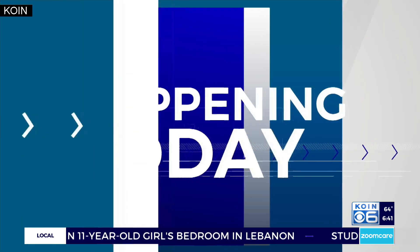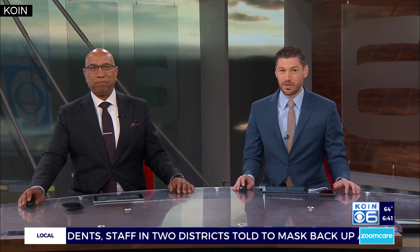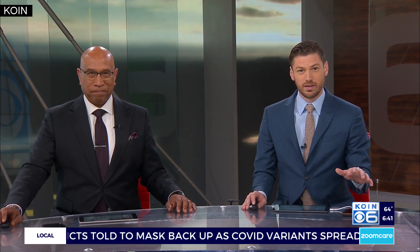Starting today, this marks the return of the Rose City Vintage Market at the Portland Expo Center. Vendors from around the Northwest and beyond are making deals at the market today and tomorrow — it's going to be all weekend long.